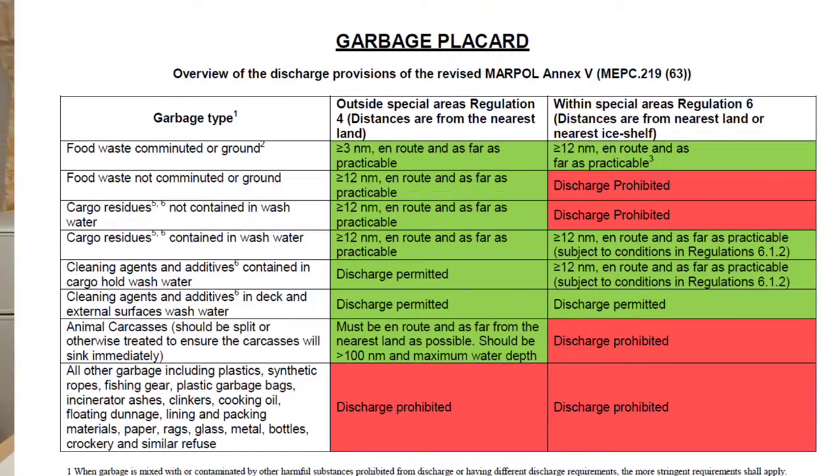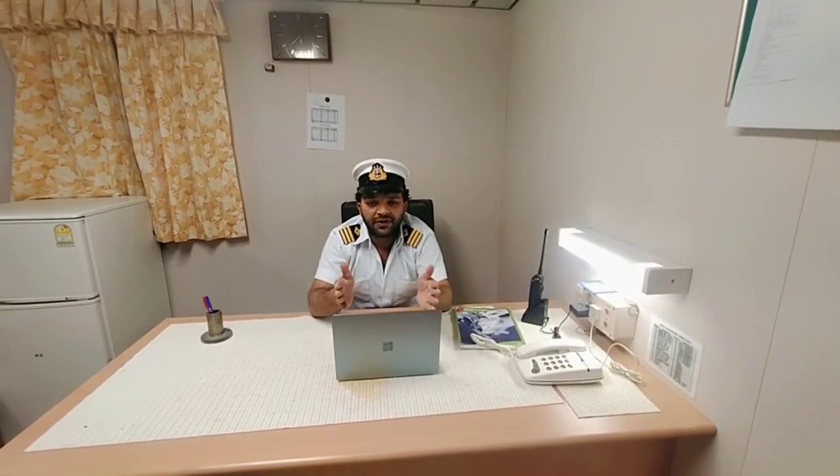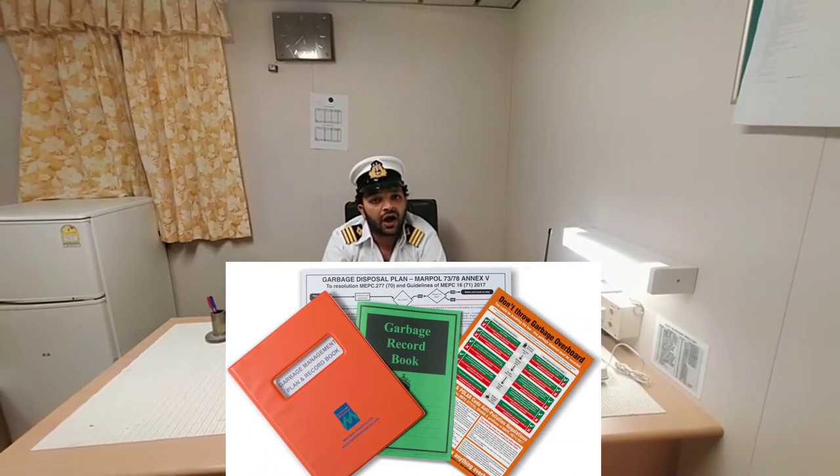Except food waste. So can we throw food waste anywhere? No, you cannot throw food waste everywhere. As you can see in this placard, there are certain limitations to it. For crew training, we have these different kinds of playcards available on board ships, placed everywhere.